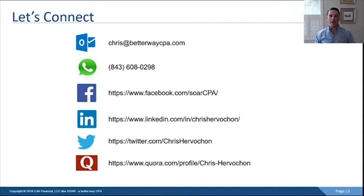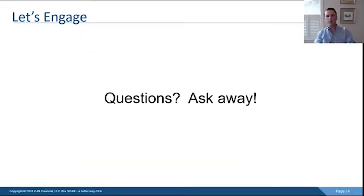My name is Chris Hervichon with SOAR a Better Way CPA. Here's how you get a hold of me: Chris at betterwaycpa.com, phone number, Facebook, LinkedIn, Twitter, all that good stuff, as well as Quora — I post on there every day. If you want to hear more about taxes or outsourced accounting, that's where you can find me. Feel free to ask questions in the comments during this Facebook live.